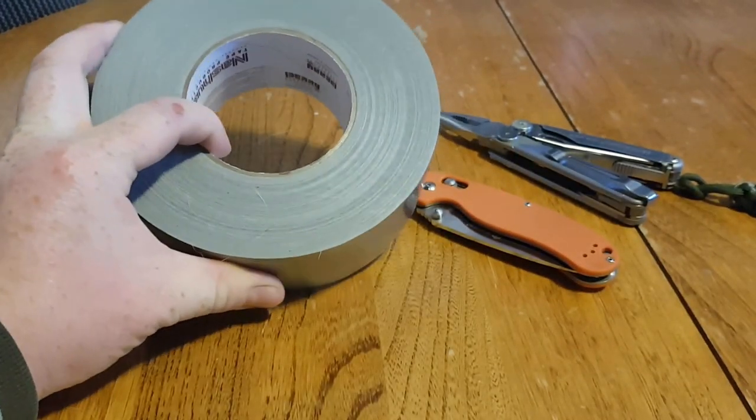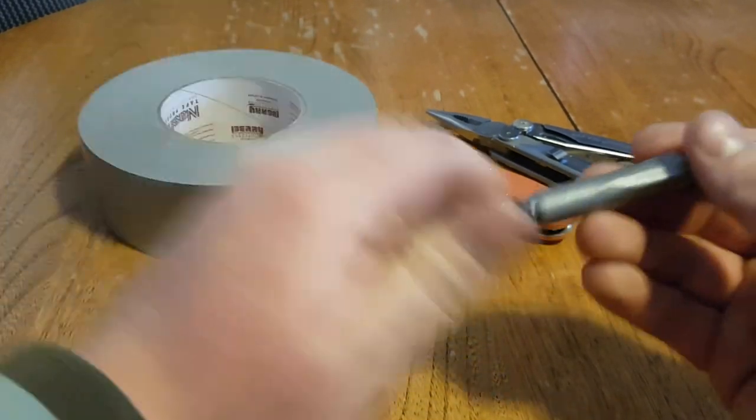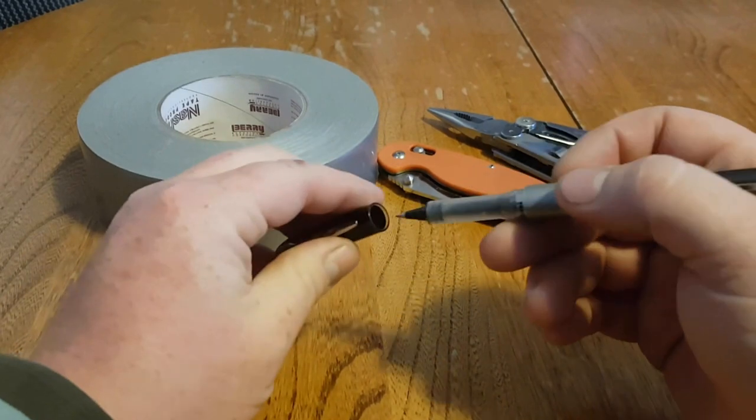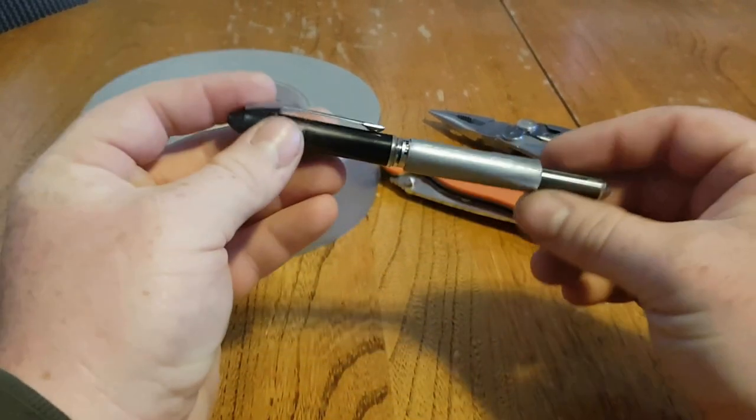What we're going to cover here is ways that you can carry duct tape every day without it being a big bulky giant roll like this. So let's get started.